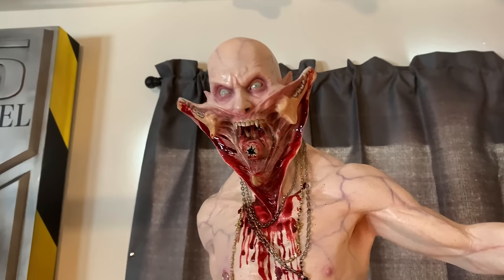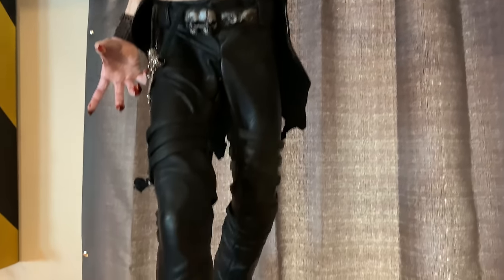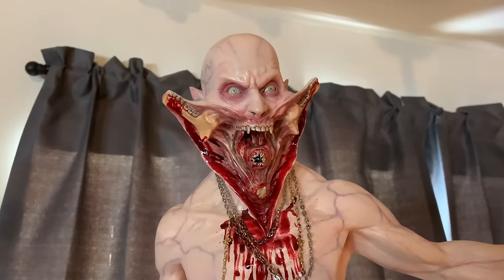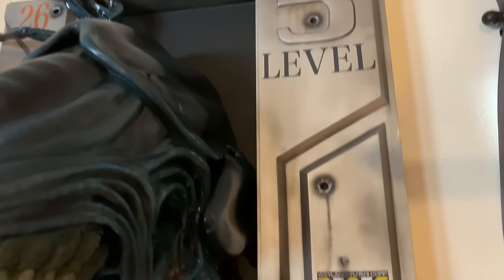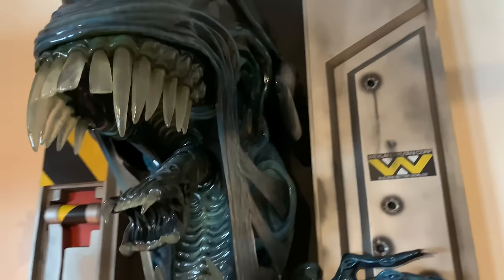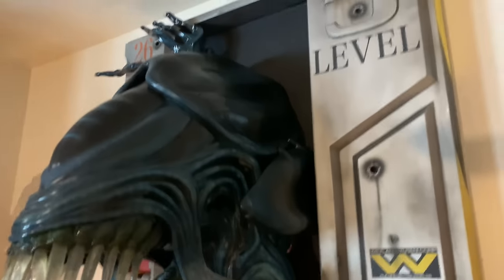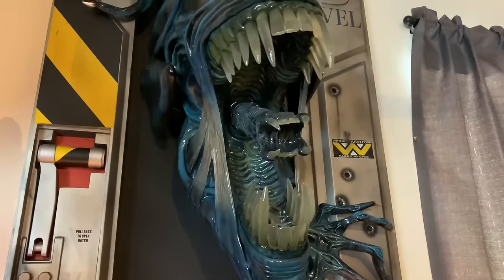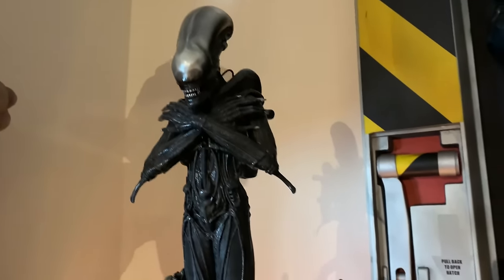Over here we have some maquettes — a one-third Reaper from Blade 2. They did such a great job on this piece. I prefer one-third maquettes; I like the size, it has great presence at that scale, and the details are outstanding. Over here is the Hollywood Collectibles Group Alien Queen — a life-size wall hanger, the EX version with the extended inner jaw. Mine arrived super broken and I had to repair and repaint it, but I'm pretty happy with the way she came out.